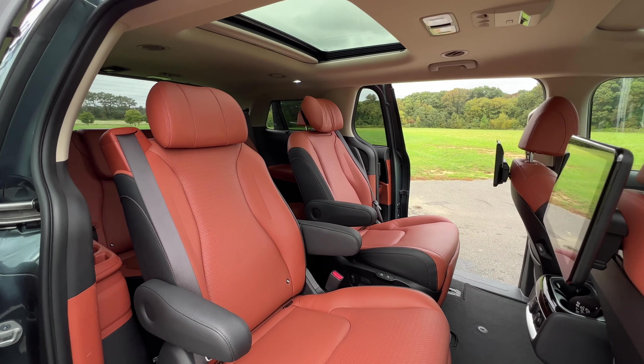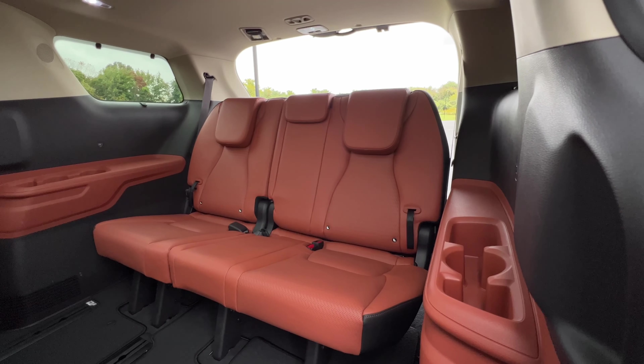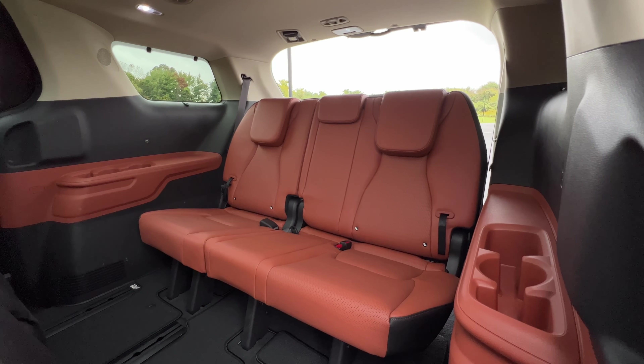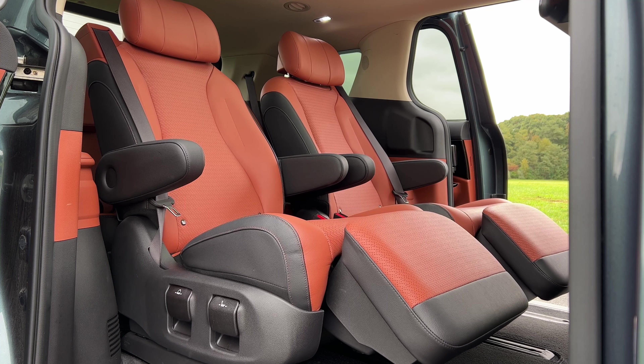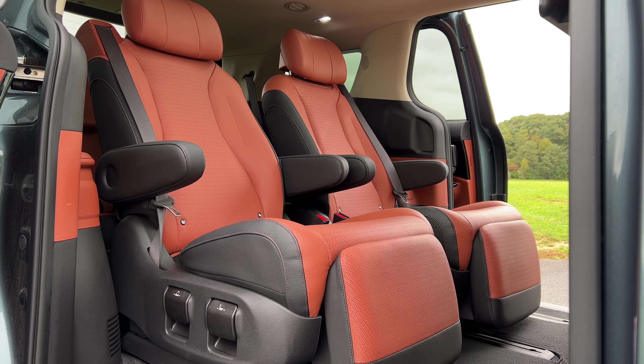Let's talk about getting into the third row. The easiest way is to just walk through the middle of the second row. You're probably wondering — doesn't the second row fold up and forward, or do some cool transformation to make it easier to climb into the third row? Not in the SX Prestige. Since the VIP lounge seating already has so much going on, you can't just fold them forward — you basically have to use the seat controls and wait.